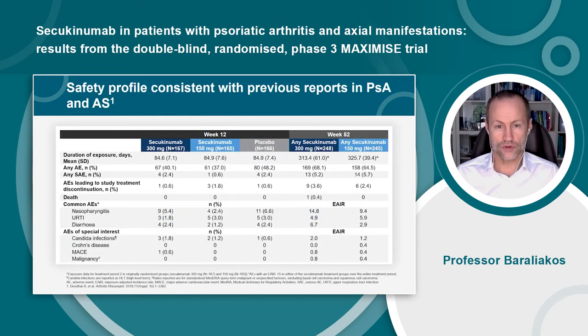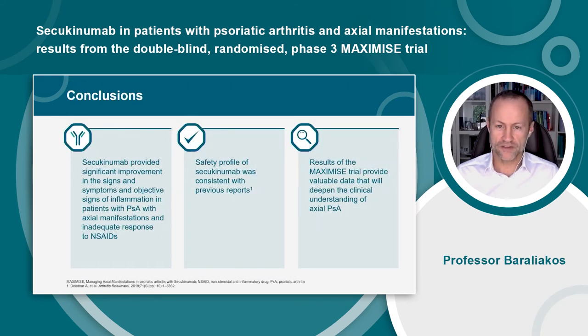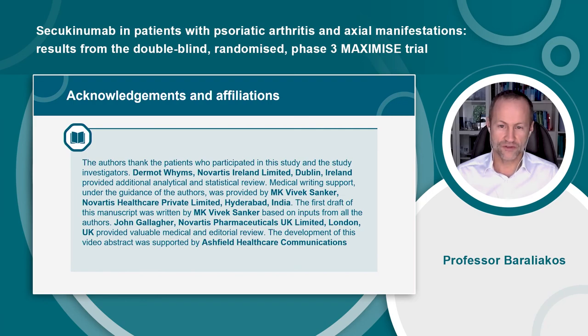Overall, no new or unexpected safety signals were reported through the entire treatment period. Secukinumab provided significant improvement in the signs and symptoms and the objective signs of inflammation in patients with PsA with axial manifestations and an inadequate response to NSAIDs. The safety profile of secukinumab was consistent with previous reports. We believe that the results of the MAXIMISE trial provide valuable data that will deepen the clinical understanding of axial PsA. Thank you very much for watching. The full article is available at the Annals of Rheumatic Diseases.